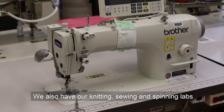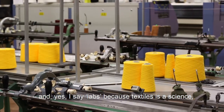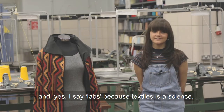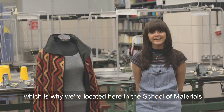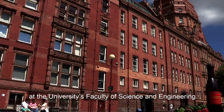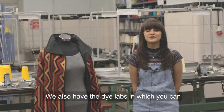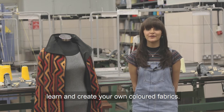We also have our knitting, sewing and spinning labs — and yes, I say labs because textiles is a science, which is why we're located here in the School of Materials at the University's Faculty of Science and Engineering. We also have the dye labs in which you can learn and create your own coloured fabrics.